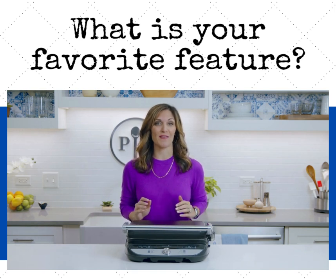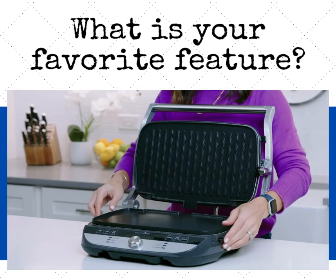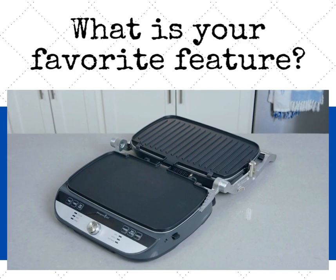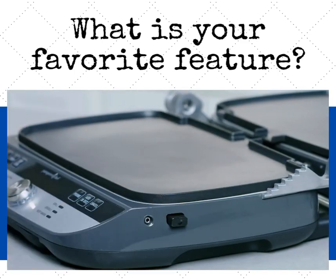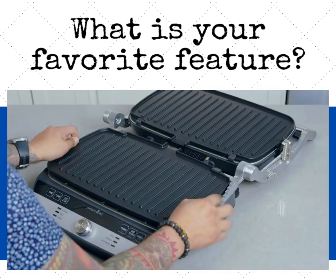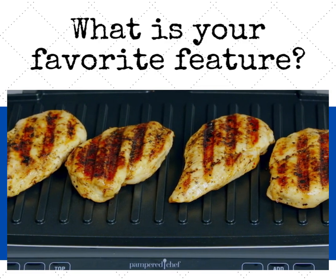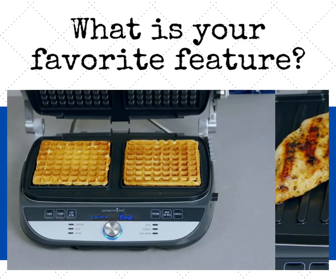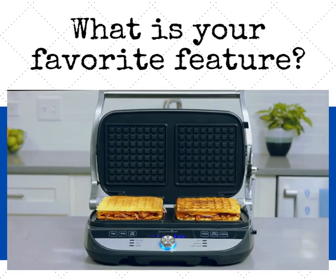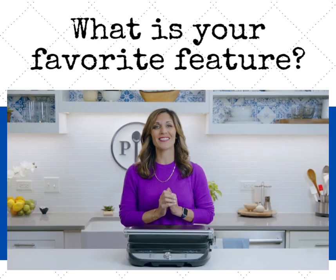It has removable, interchangeable grill plates and griddle plates, and you can mix and match the plates for even more cooking options. The griddle plates are perfect for eggs, quesadillas, and any type of food you'd typically cook on a griddle. The grill plates are for when you want beautiful grill marks on your food — steaks, burgers, vegetables, and so much more. Plus, with the waffle plates, you can make delicious waffles for breakfast or turn your favorite foods like grilled cheese into waffles.